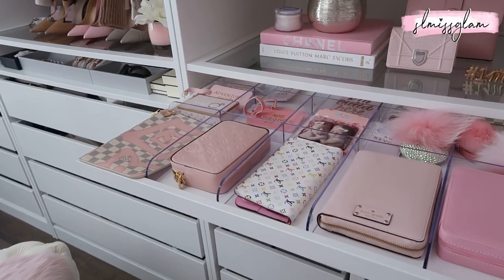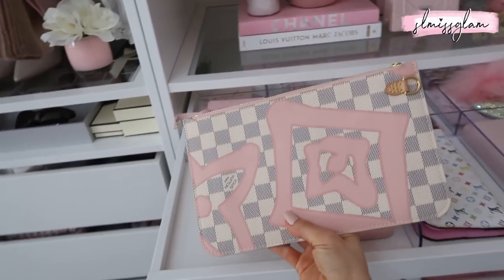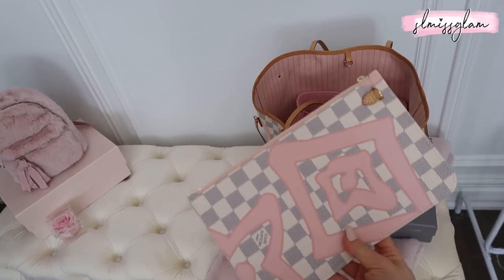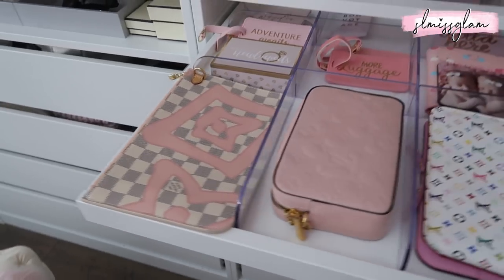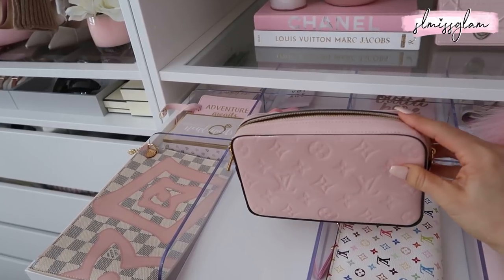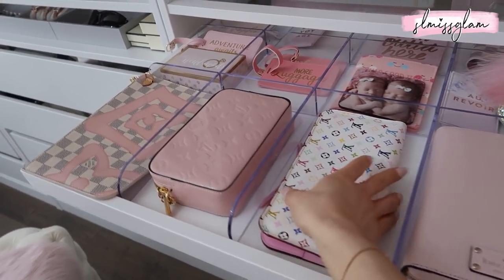Starting on this side of the pullout drawer — not too much has changed. I have this slim insert that actually came with one of the larger bags; I haven't used it but you could put makeup, receipts, or even a passport in here. Right here we also have my small camera bag — the Rose Ballerine from Louis Vuitton. I don't use it super often, but it's a really cute bag. And right next to that is one of my favorite wallets of all time — the multicolor with pink on the inside.